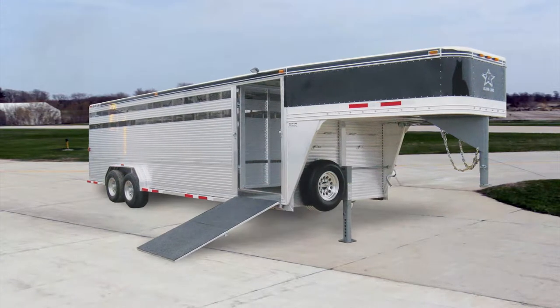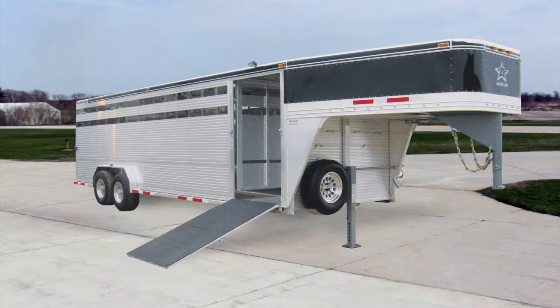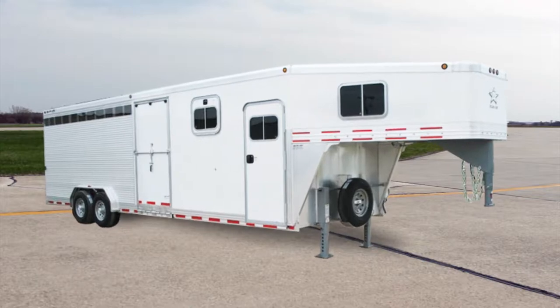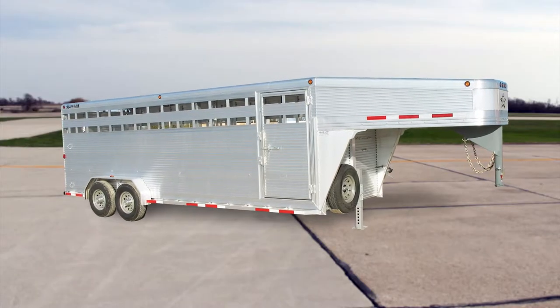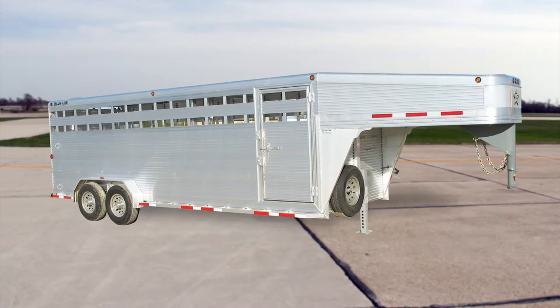Our gooseneck trailers set an industry standard for the number of customizable options that will ease the transportation of livestock. Here's Dave to show you just a few features of our gooseneck livestock trailer.